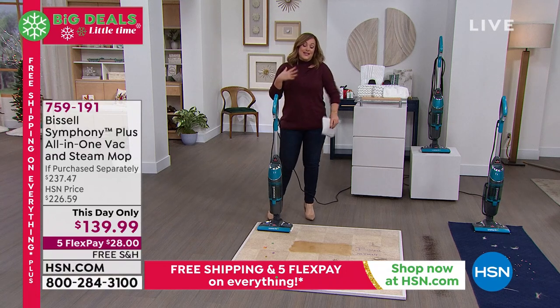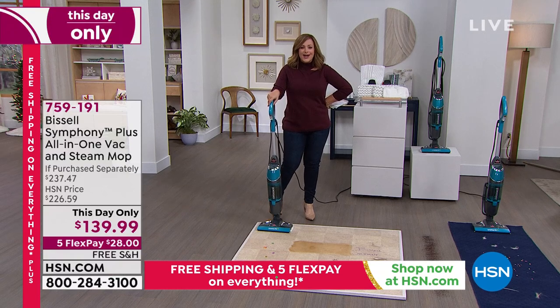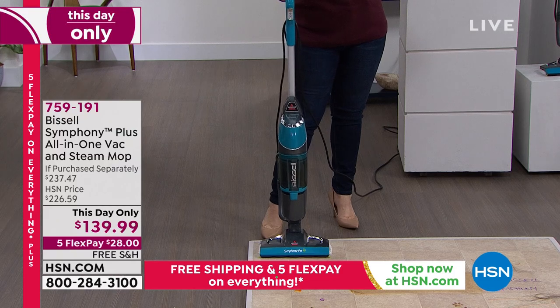I'm so in love with this thing — I actually own it, of course, from Bissell. They are your floor care experts for over 100 years. What we have for you today at a this-day-only price is one of your very favorites. This is the Bissell Symphony Plus.